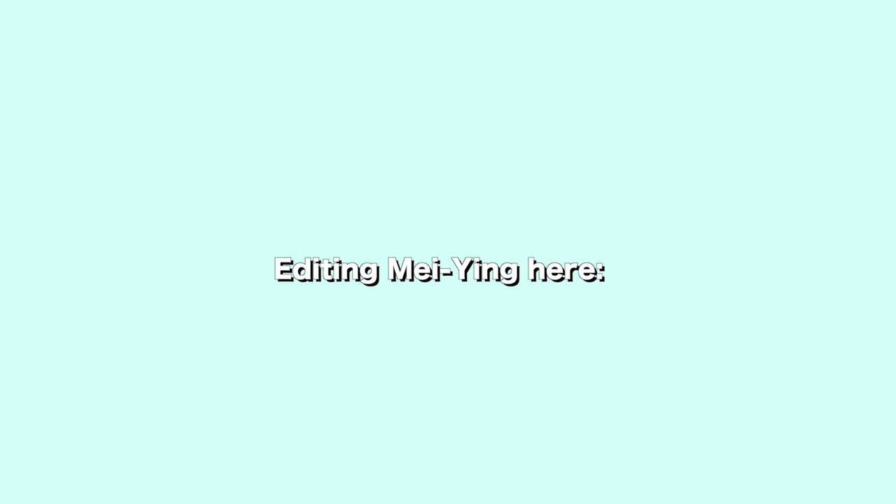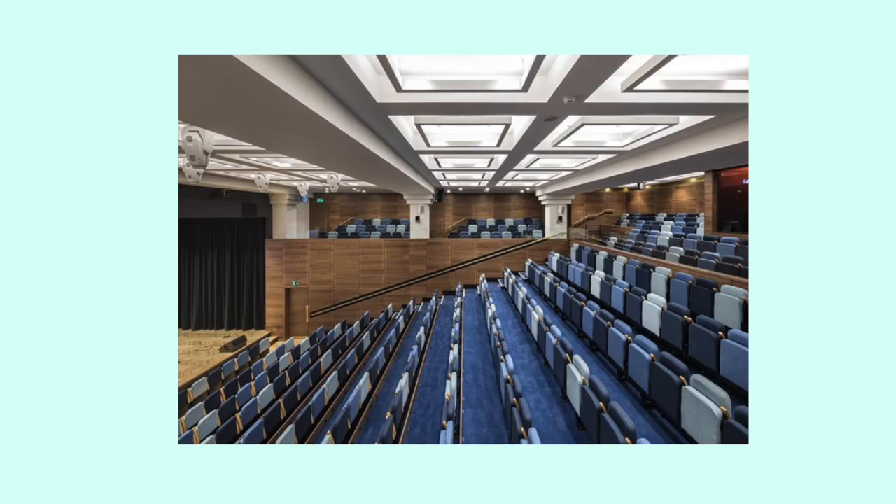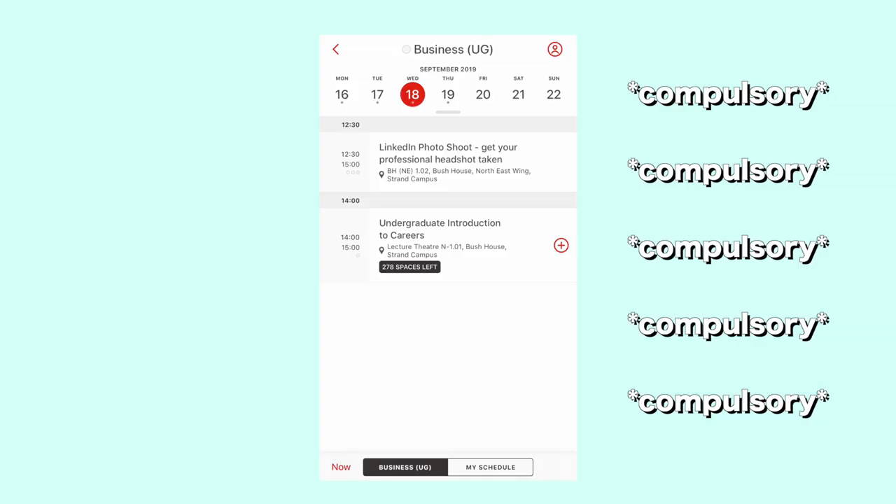Just to let you know — if you are a business school student then you have to attend the undergraduate faculty induction on the Monday which is from 10 till 12. That'll be in the Bush House Auditorium, and then on Wednesday the 18th there's another undergraduate introduction to careers.